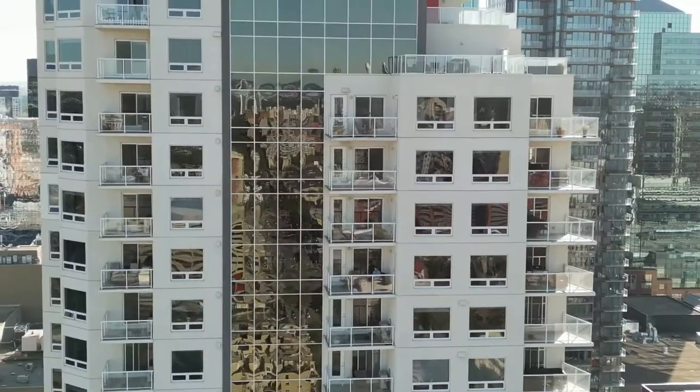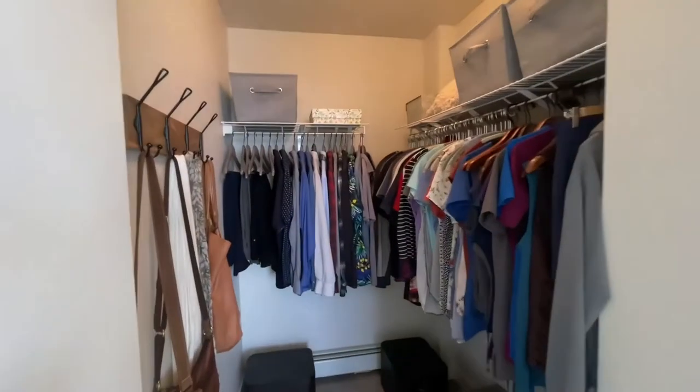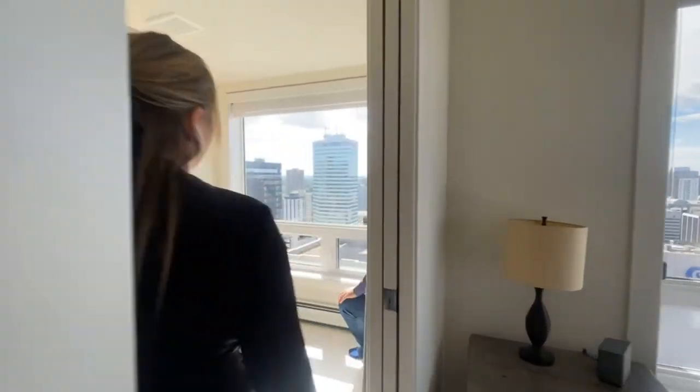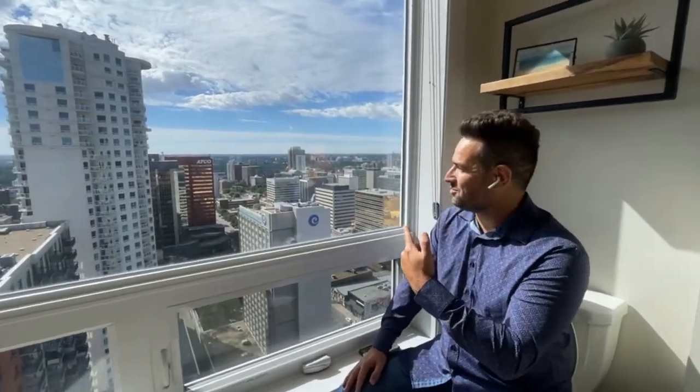So much space, I love it. Here we are in the primary suite — it has a walk-in closet and an amazing bathroom. You have to check out this bathroom, you're going to love it. Ryan, what are you doing in here? Just imagining a number two with this view.